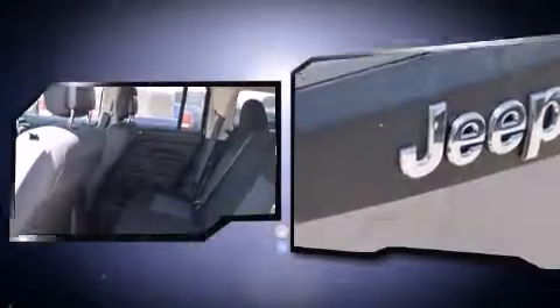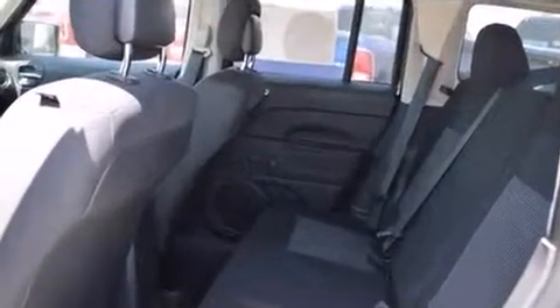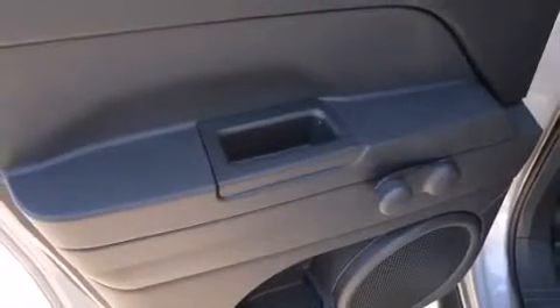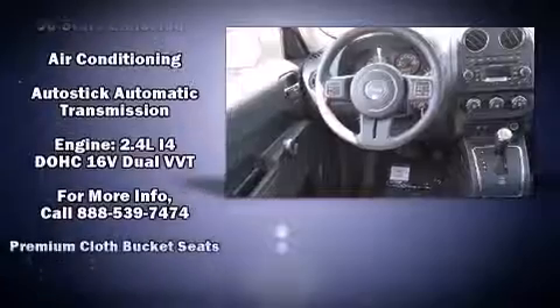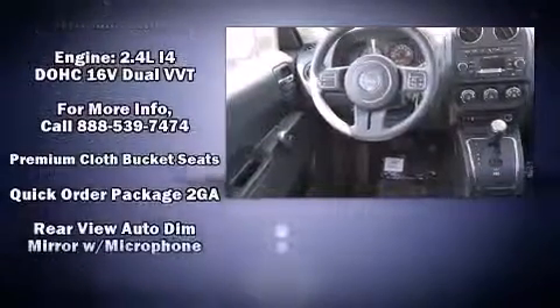Jeep ensures the safety and security of its passengers with equipment such as head curtain airbags, front and side impact airbags, traction control, anti-whiplash front head restraints, ignition disabling, and ABS brakes.